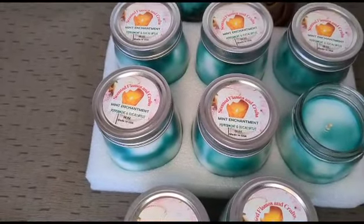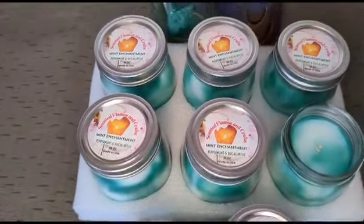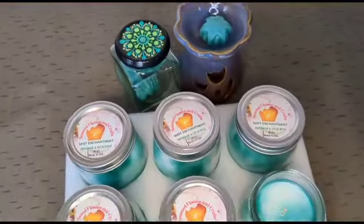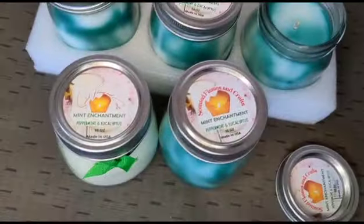we deliver in and around Fort Lauderdale free. So you can either buy candles or melts — we will deliver it.